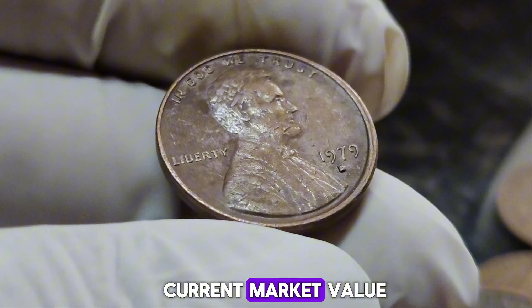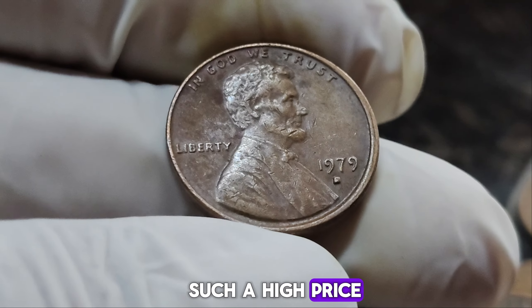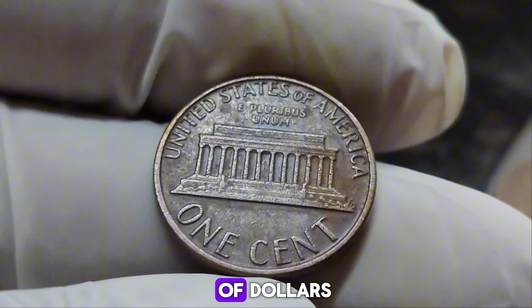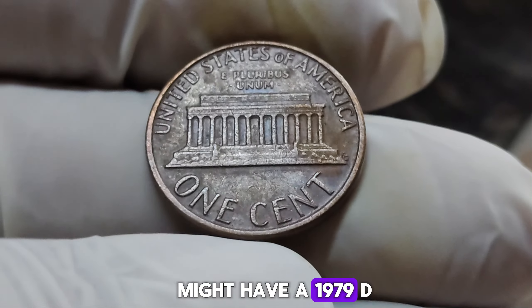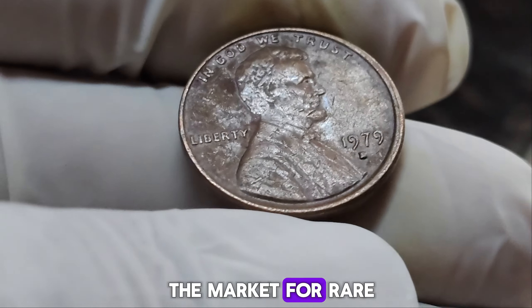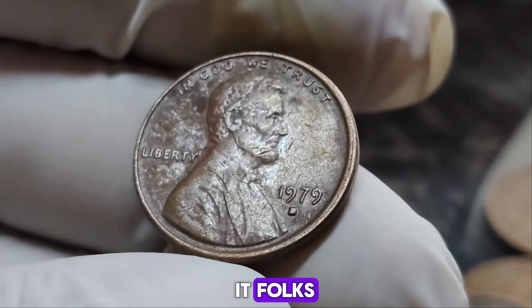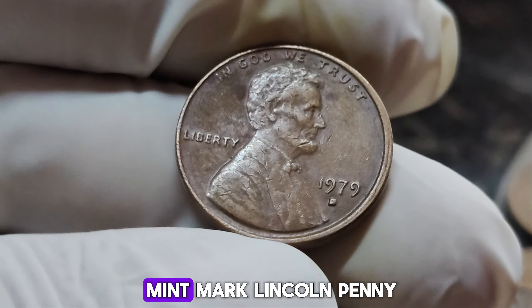What about the current market value? While not every 1979 D Lincoln penny will fetch such a high price, the value of these coins has skyrocketed. Even those in less-than-perfect condition can be worth thousands of dollars to the right collector. If you think you might have a 1979 D Lincoln penny, it's worth getting it appraised by a professional. The market for rare coins is hotter than ever — you might be sitting on a small fortune.